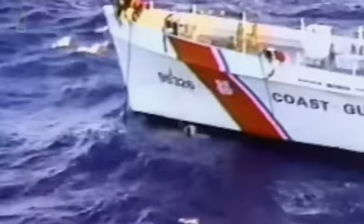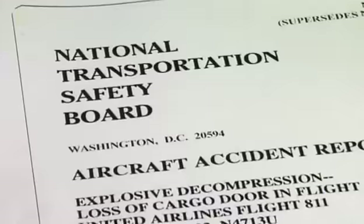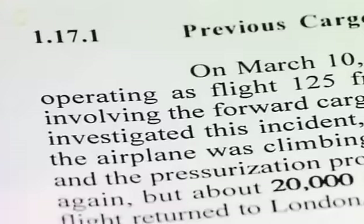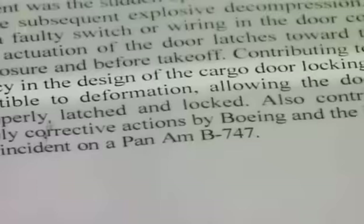Investigators immediately know the problem centers on the cargo door — they can tell from the gaping hole where it used to be. With no hard evidence, the safety board issues a report 14 months after the accident based on previous problems with other 747 cargo doors, mentioning a possible electrical malfunction in the cargo door locking mechanisms.